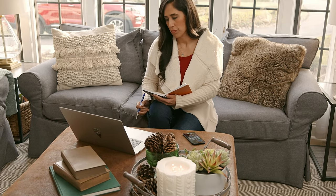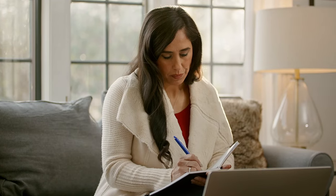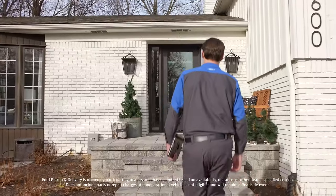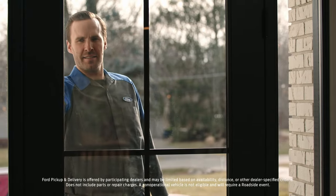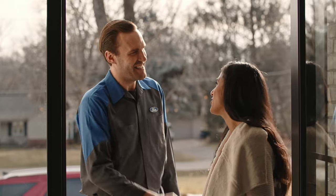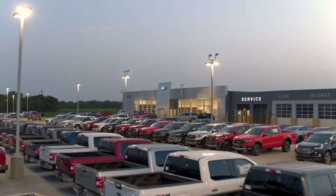Hey Ford owners, do you need service done on your vehicle but don't have time to take it into your local Ford dealership? Well, with complimentary Ford pickup and delivery, depending on your location, a safe and trusted representative from your local dealership can pick up your vehicle from where you are and take it back to the dealership for service.